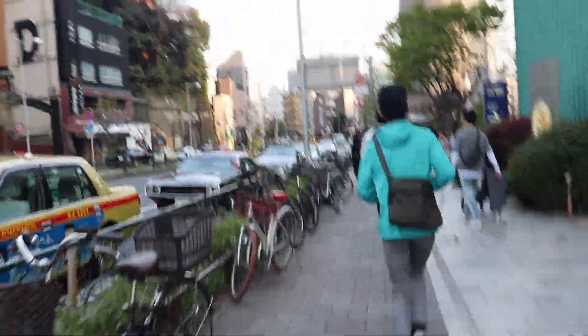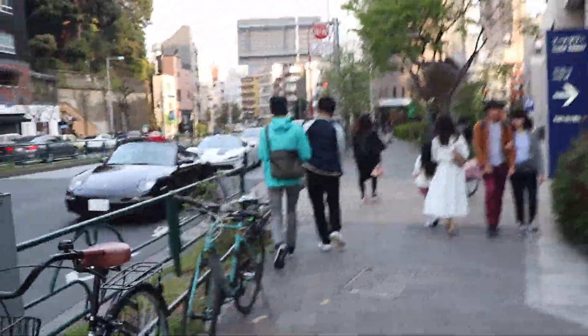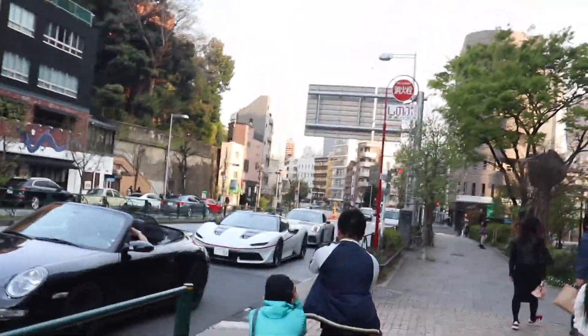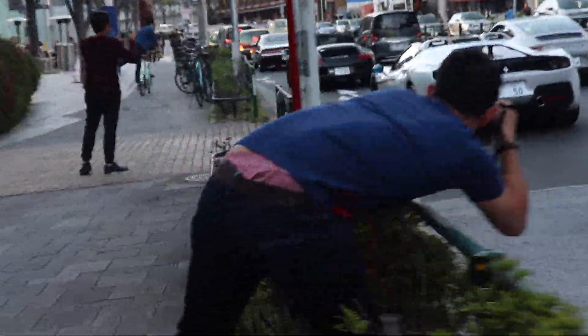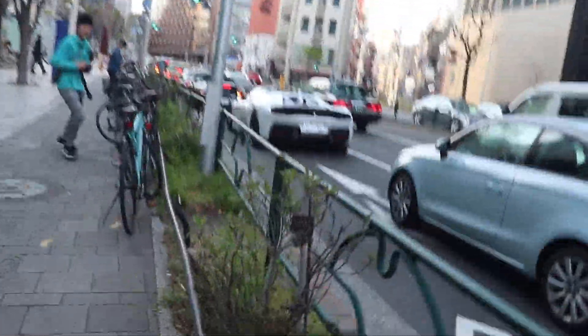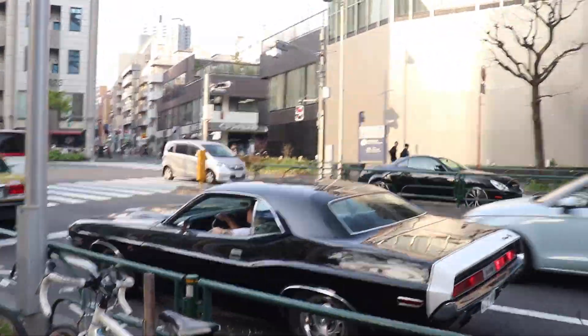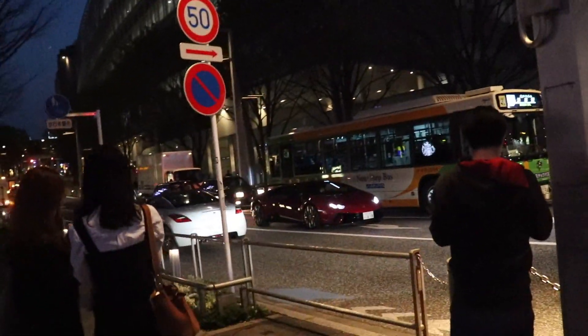Okay, so we've got a Dodge Challenger over here at Madame Turbo, and a white Ferrari J50. Oh my god — no way, a J50! But this Challenger is badass, I love this thing.